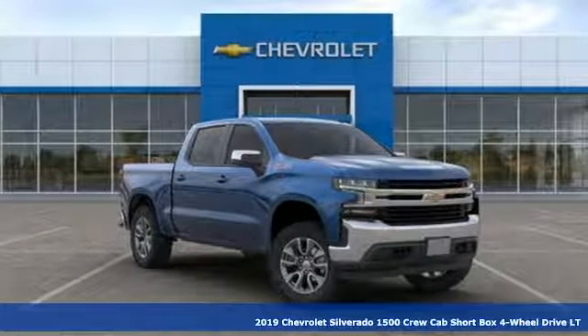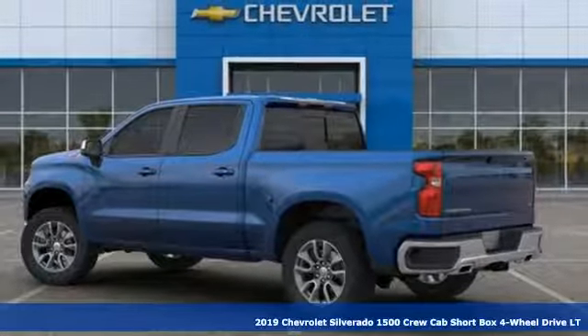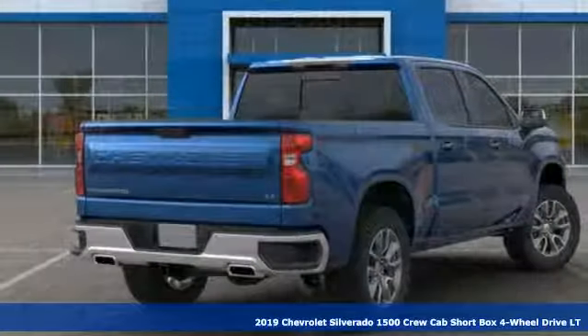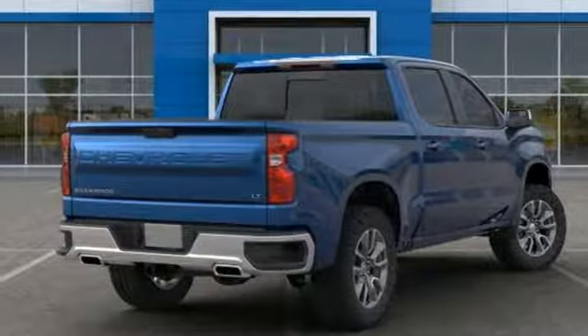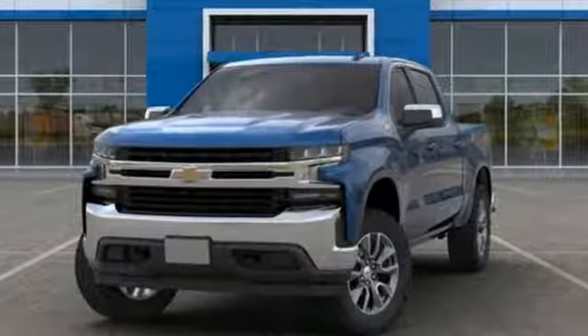It's a new 2019 Chevrolet Silverado 1500. From the striking looks to the proven powertrain technologies that are up to any task, this Silverado stands out from the rest. It boasts an impressive list of features like these.